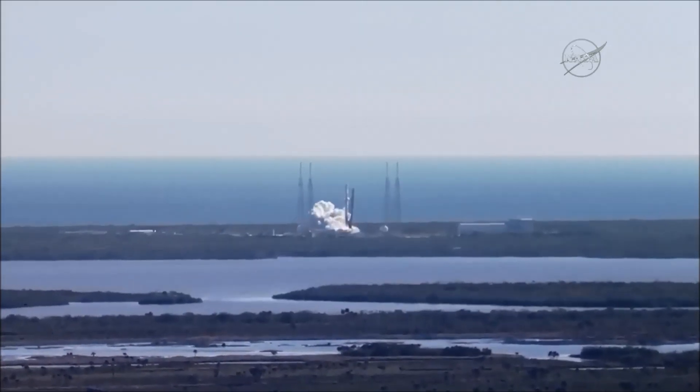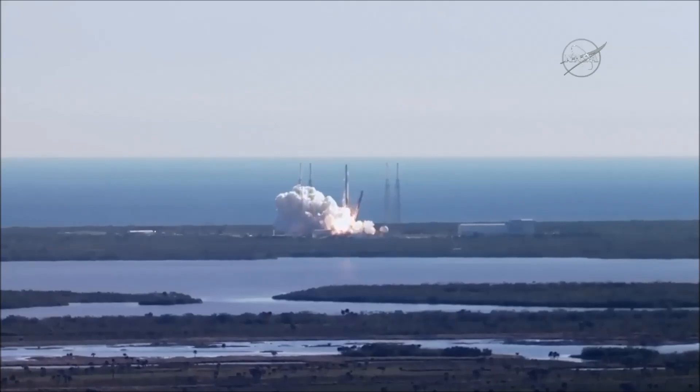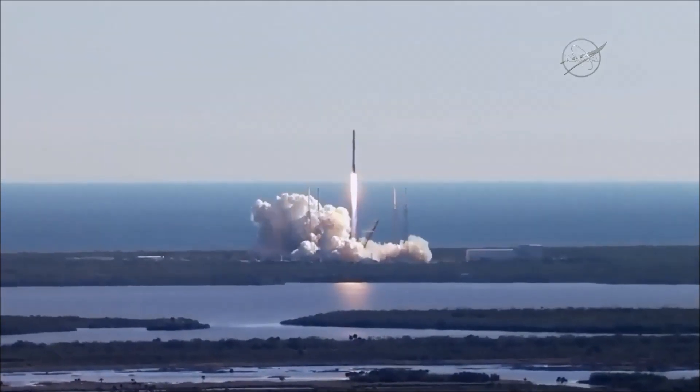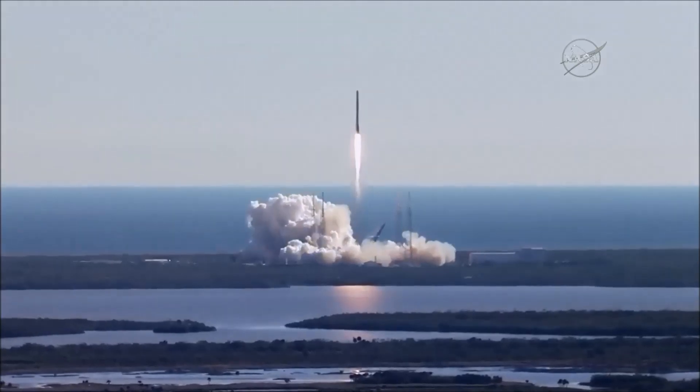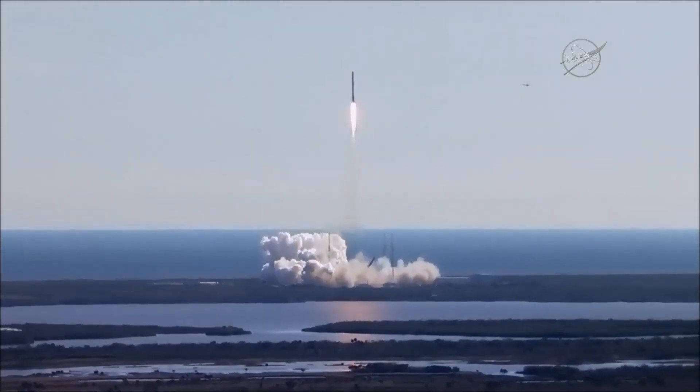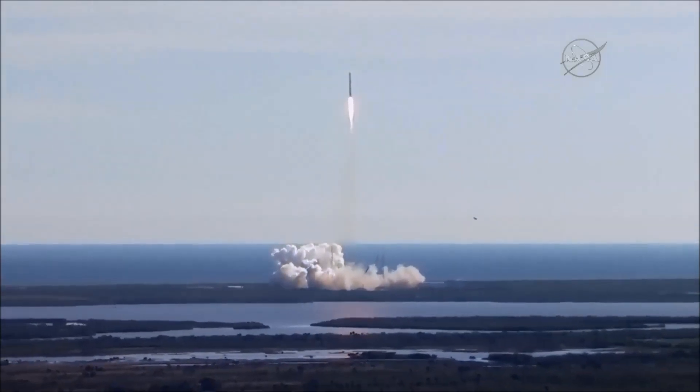And liftoff of the Falcon 9 rocket and Dragon spacecraft filled with science and supplies for humanity's research outpost in low Earth orbit, the International Space Station. SpaceX ascent commentary will be performed by several people. The propulsion engineer calls out propulsion events.